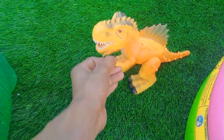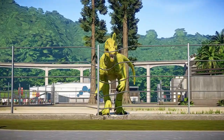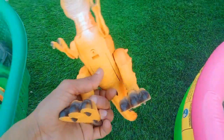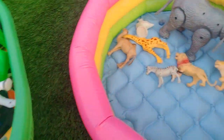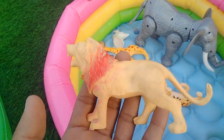And next guys — spinosaurus! Battery operated spinosaurus. Oh wow, look is amazing, beautiful spinosaurus. Look is amazing, beautiful spinosaurus! And next guys — oh wow, lion, beautiful look lion!